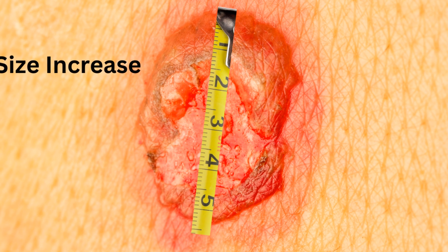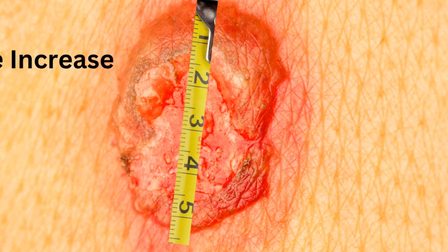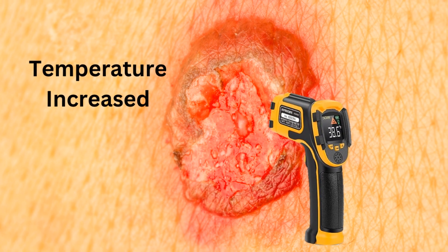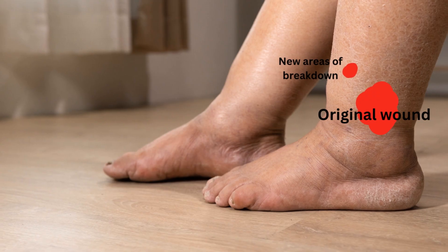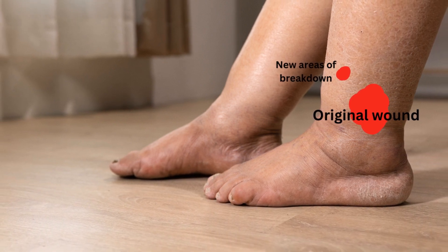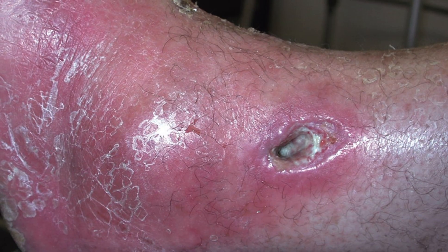Let's break it down. First up, S is for size: if a wound is increasing in size, it's a clear sign of an active infection. Next is temperature: an increase in the wound's temperature is a common symptom of infection. O stands for probes to or exposes bone — this is a major red flag. N is for new areas of breakdown: if the wound is deteriorating instead of healing, it's likely infected.